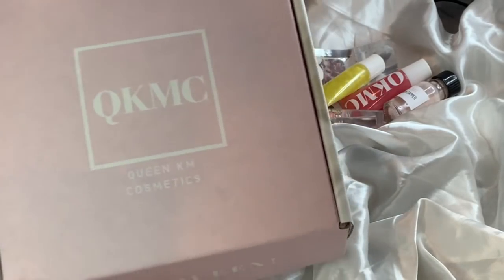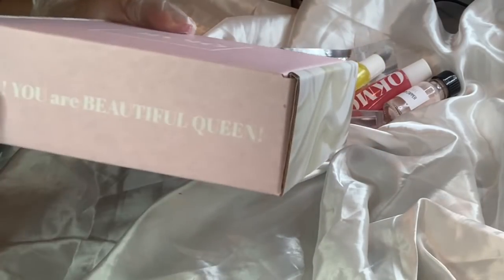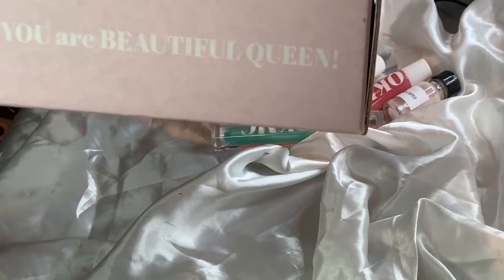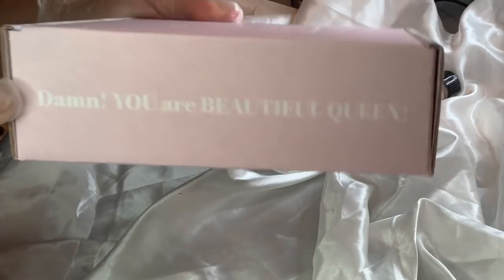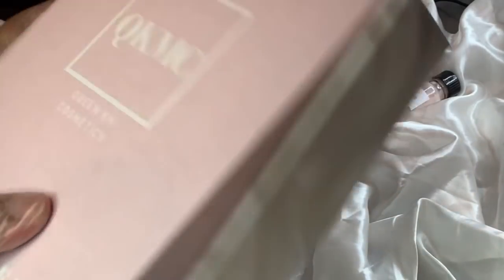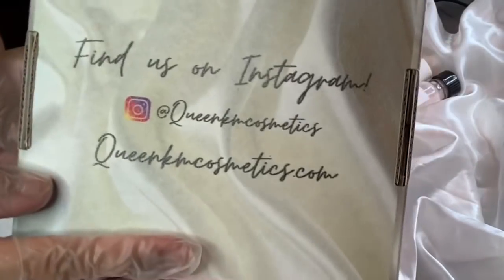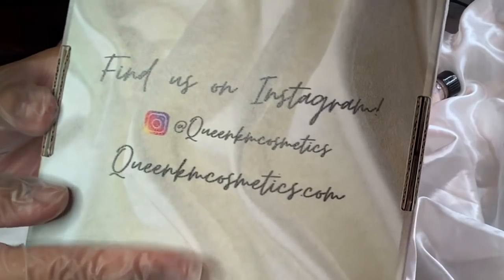Look how beautiful the new custom box is! On here it says 'Hey Queen,' and then it has a silk design on this side. On the back it says 'Damn, you are beautiful, Queen,' and then the silk again. You open it up and it has some writing on the inside as well, and on the back it says follow us on Instagram with our Instagram and our website.